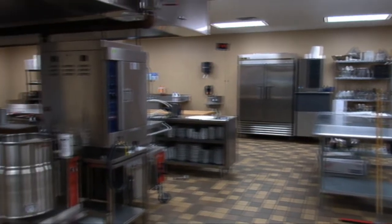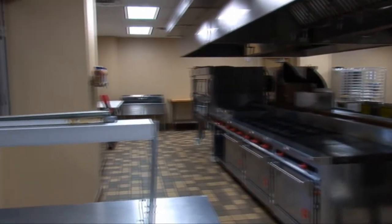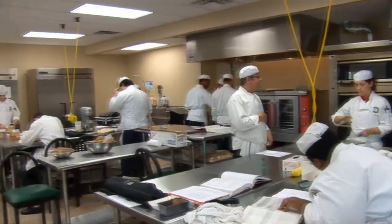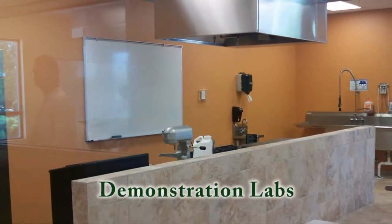Once we talk to you, we'll set up a time where you can come into our facilities, see what we have to offer, talk to the chef instructors, ask questions, and talk to the other culinary students who are already here. We'll give you all the information you need to know about classes, what you take each semester, cost of tuition, and help you in any way that we can.